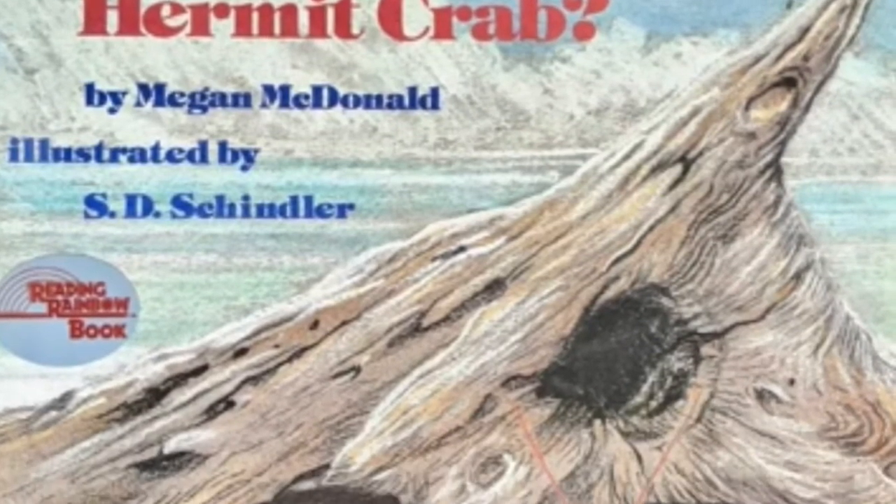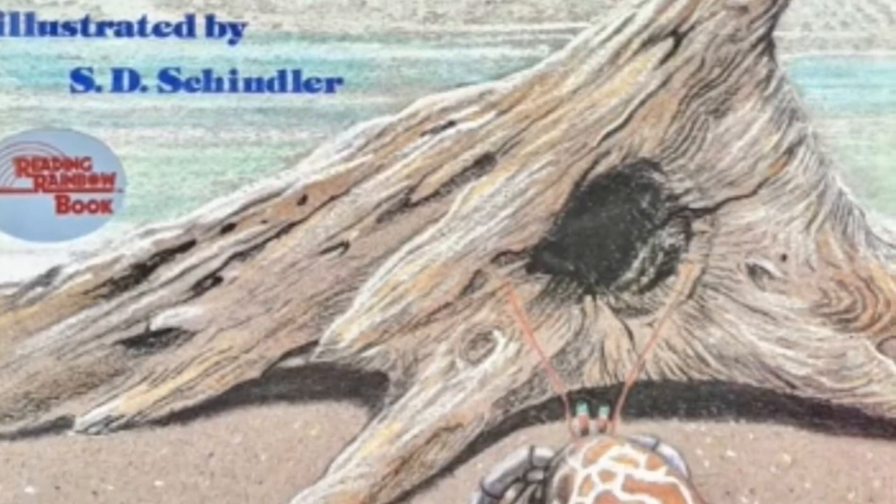Is This a House for Hermit Crab? by Megan MacDonald, illustrated by S.D. Schindler.